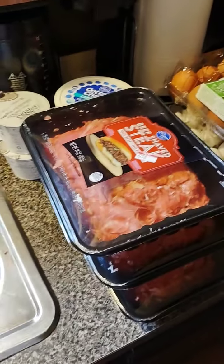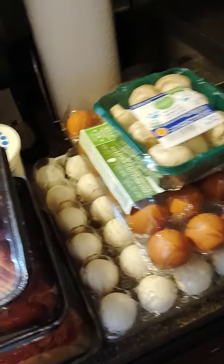Shave steak, three packs. They have these for $6 with a digital coupon at Kroger. Basically everything you see is from Kroger.